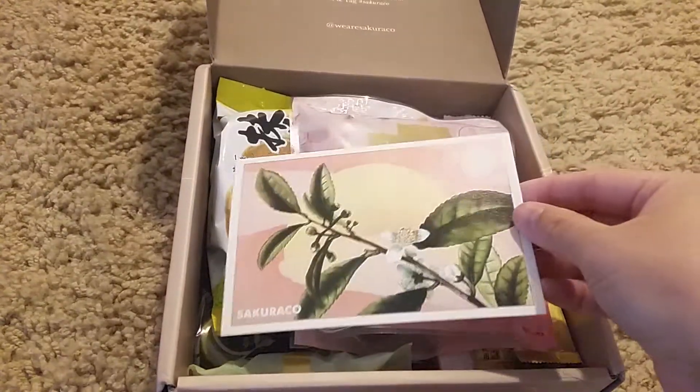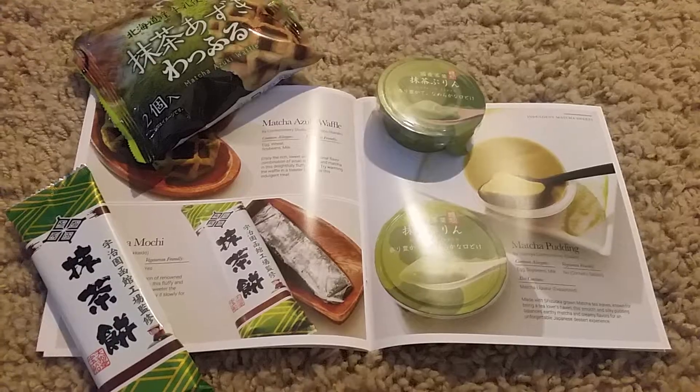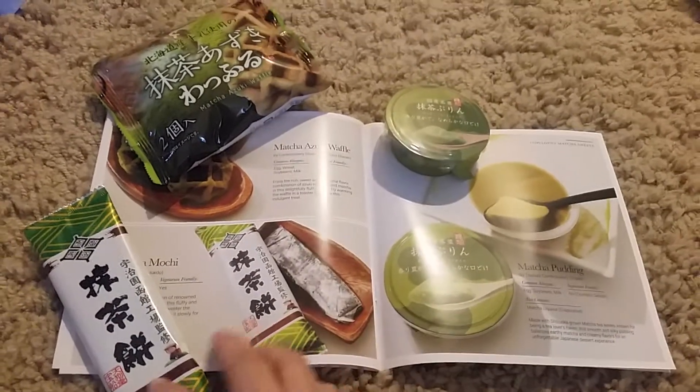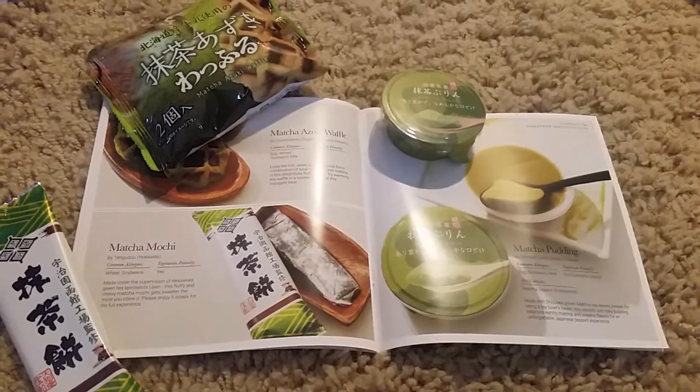It has a very pretty postcard. The first couple of treats are matcha pudding, matcha azuki waffle, and matcha mochi.